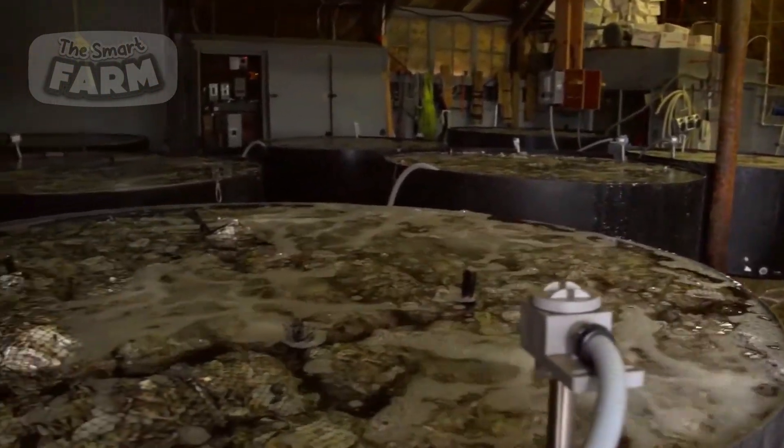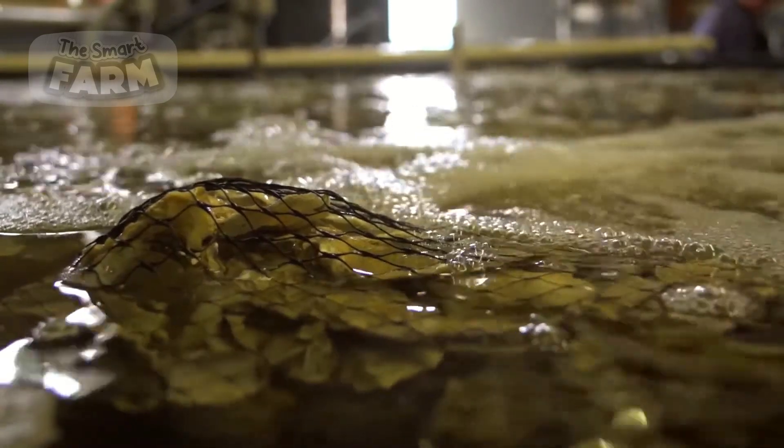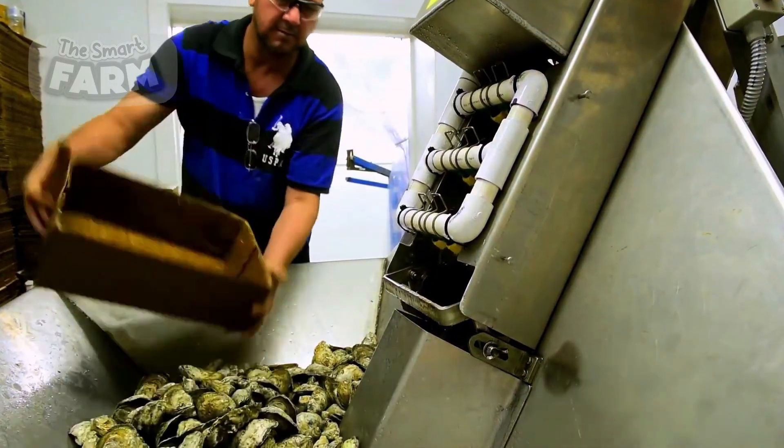Upon arrival at the processing facility, oysters undergo thorough cleaning and sorting. They are first rinsed with sea water or fresh water to remove mud, debris, and other contaminants.